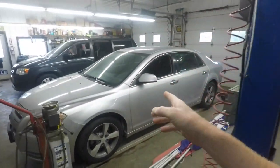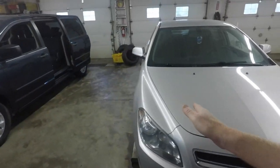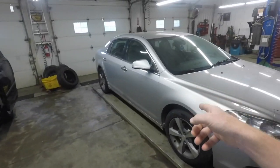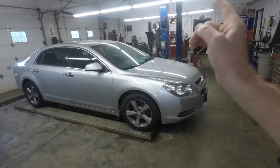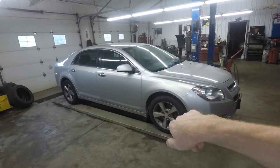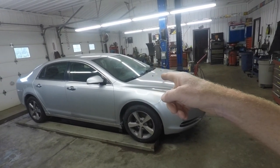Then we've got the 2012 Chevy Malibu — these are pretty good sellers for us. We brought this one in and it had four studded snow tires on it in June or July, so we put four new tires on it. It's got brakes all the way around and is in really good shape, so this one should be hitting the lot by the end of the day.